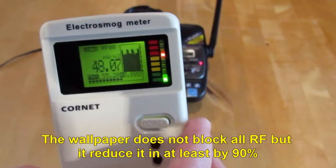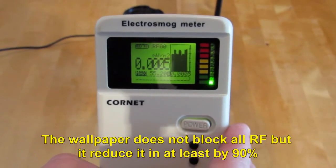The wallpaper does not block all RF, but it reduces it by at least 90%.